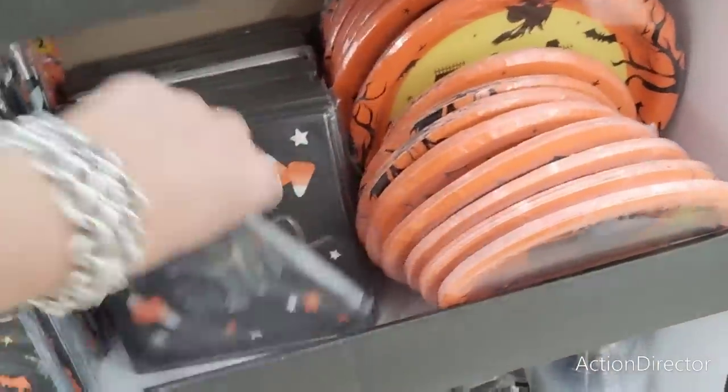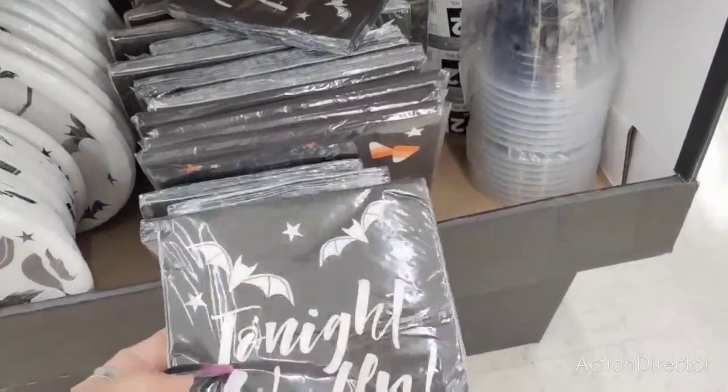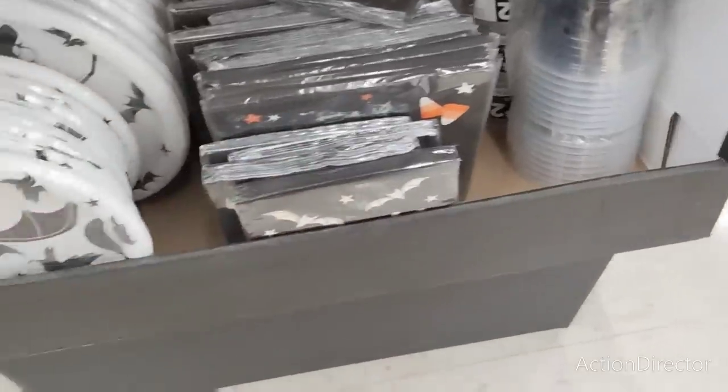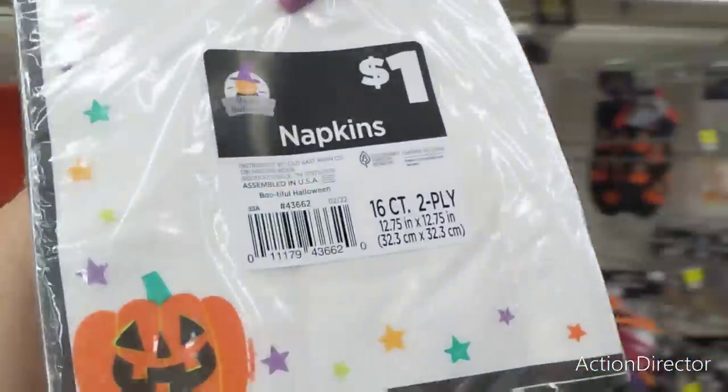Especially these napkins — glad I grabbed some of these. They also have the cocktail napkins: 'Tonight We Fly.' That's adorable. And the bats and the cups, so those are really cute. Cool one with the ghost — Happy Halloween for a dollar sixteen. I'm definitely going to get one of those. And look at how cute the plates are.